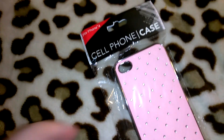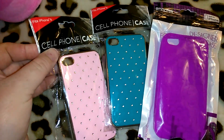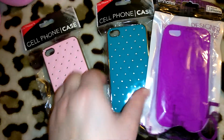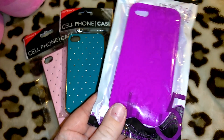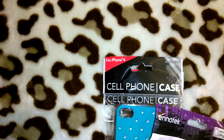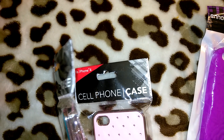I threw in these phone cases — I don't know if she has a phone that'll fit these, but maybe she can give them away at her church. These are for the iPhone 4 — both the pink and turquoise ones. Then this one is really pretty — kind of magenta purple with roses on it. This one's in the Innotech brand and the others don't really say a brand on them.